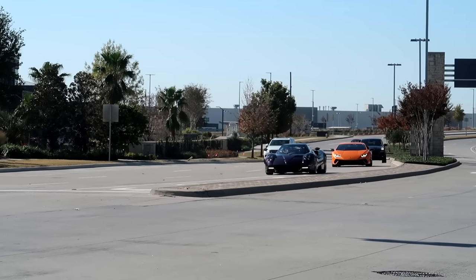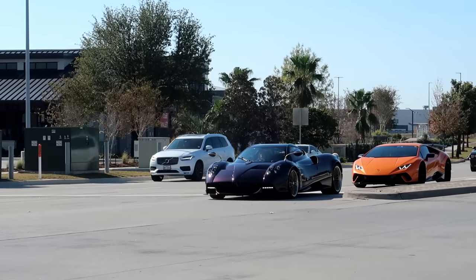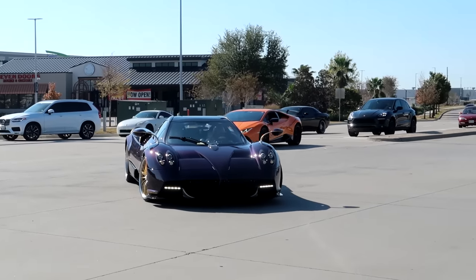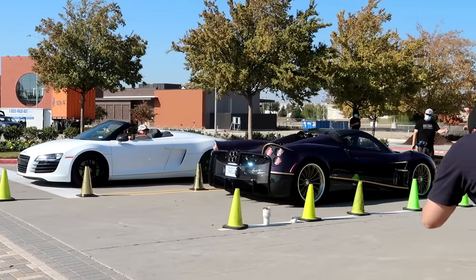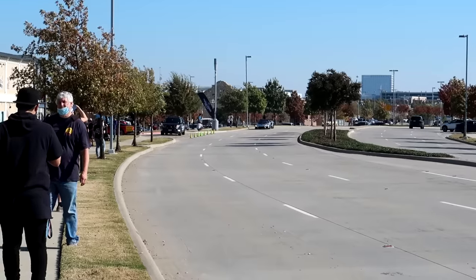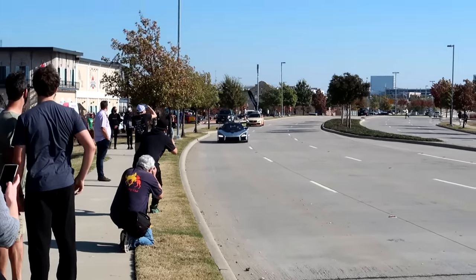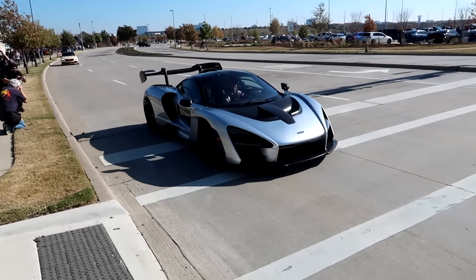Here comes thing number three — we got the Weyra Roadster in that beautiful purple carbon, come on in. And the last one — oh my god, they brought the Mercedes too. Screw the Senna — my goodness, this is the coolest Mercedes in the whole wide world. There we go, look at that.